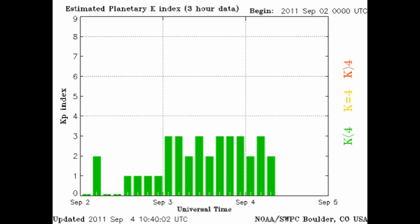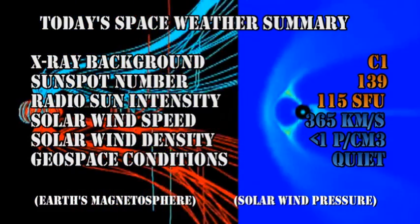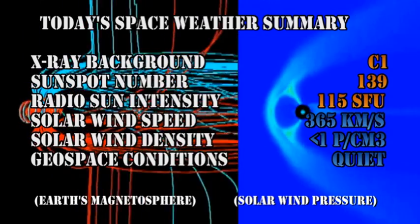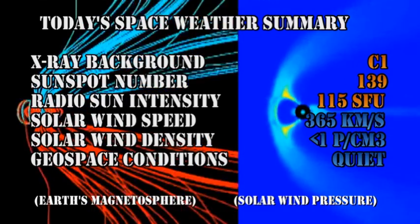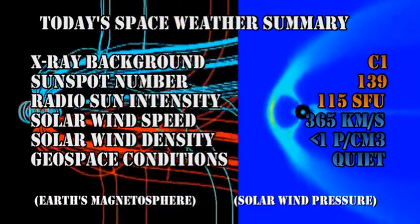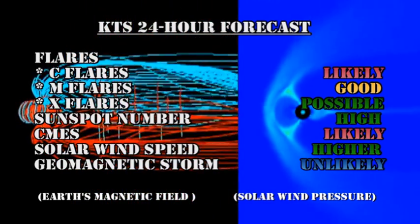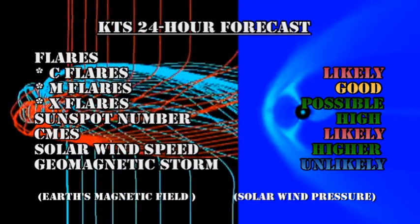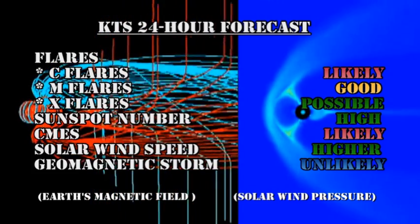We can see this in the KP index, which has been varying between 2 and 3, at a much higher level than recently. In summary, the X-ray background has risen to the C1 level, the sunspot number has increased to 139, and the radio sun intensity has increased to 115 solar flux units. The solar wind speed is at 365 km per second with a density of much less than 1, and geospace conditions are still rated as quiet. As a result of the activity, I've upgraded my forecast: C flares are very likely, the chance of M flares is good, and there's even a possibility of getting an X flare now. The sunspot number should remain high, CMEs are likely, and the solar wind speed should go higher, but a geomagnetic storm is unlikely in the next 24 hours.